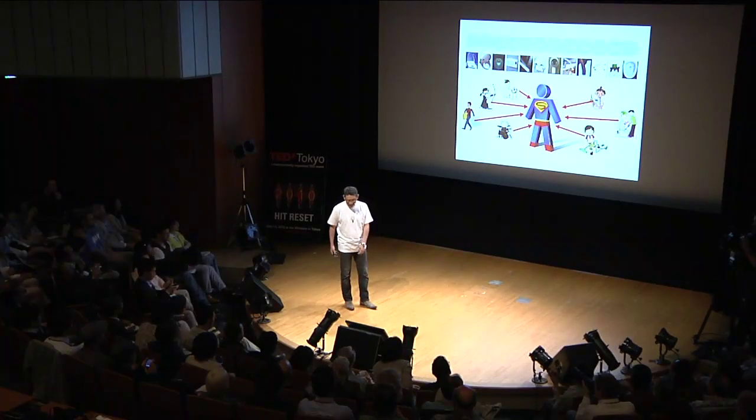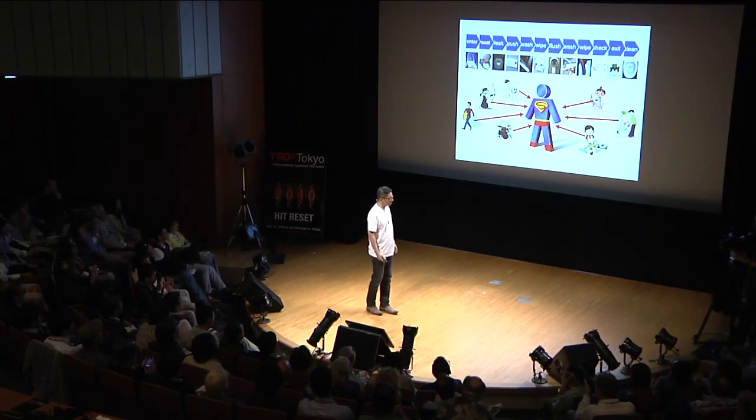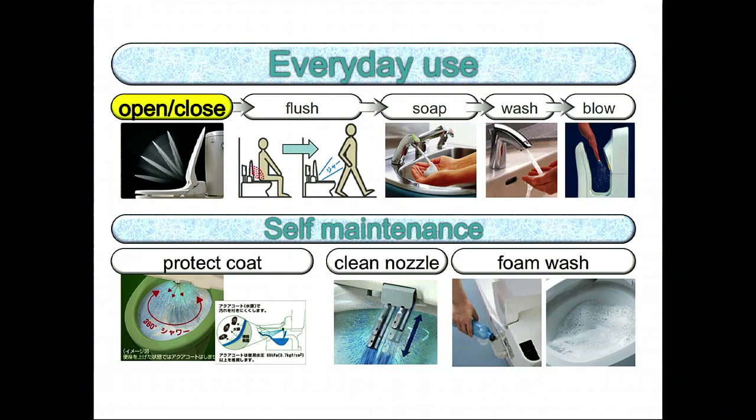I'm Kawaguchi Morinosuke, and I would like to speak in Japanese. Today, I would like to talk about the advanced toilet that we have in Japan. As you can see, the toilets are multifunctional. From the time that you go in and do your business to the time you walk out, I'd like to talk about it in detail. First of all, I would like to look at it from the perspective of a toilet that does everything for you.